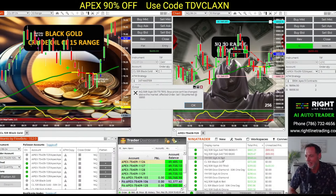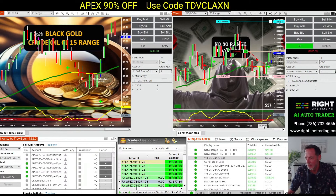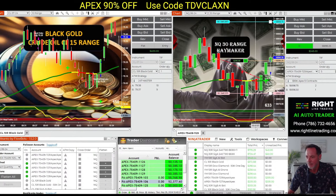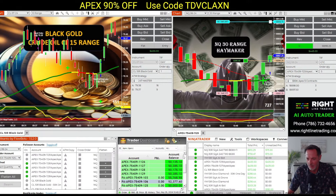Alright, we jumped in the ring here. We had a big pullback when we jumped in. We'll see if we can sustain. Let's go, haymaker!